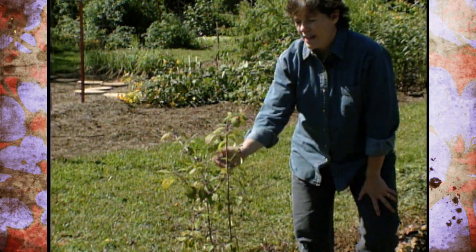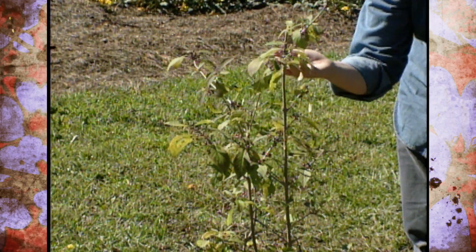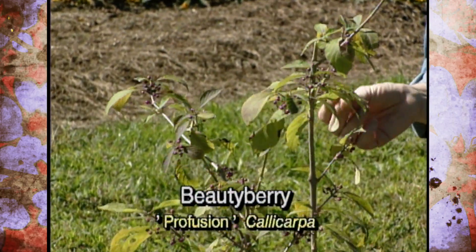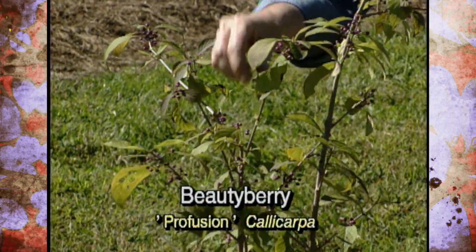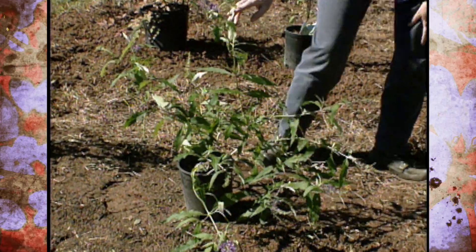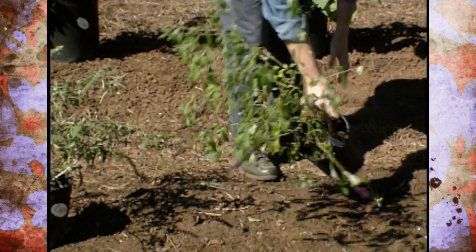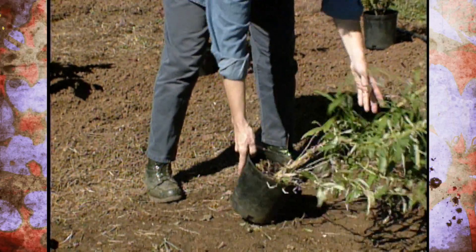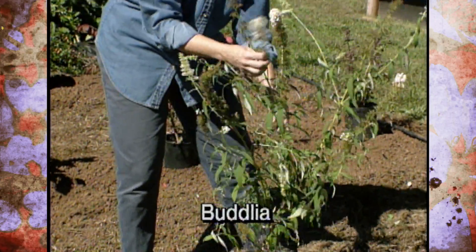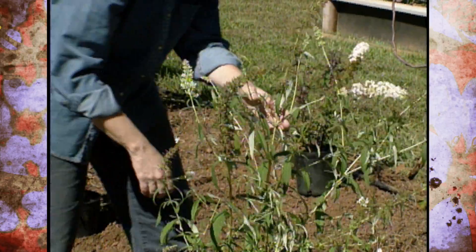Over here we have calicarpa — we showed you that a couple of weeks ago on Oklahoma Gardening. This is the Profusion variety, and although calicarpa prefers to be in semi-shade, we're going to try it out here and see how it does, because it is a great cut flower plant. Then we have buddleia, and we have four colors: a medium purple, a pink variety, a more violet purple, and a white. Those have really been attracting butterflies the past couple of days in the Oklahoma Gardening Studio, and they're outstanding for cut flower designs.